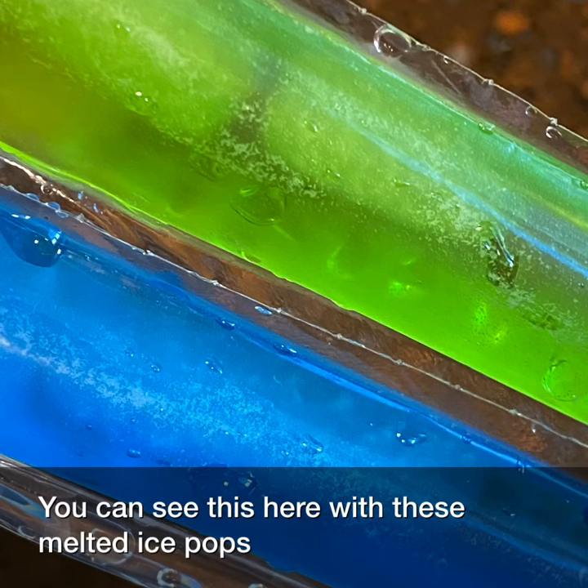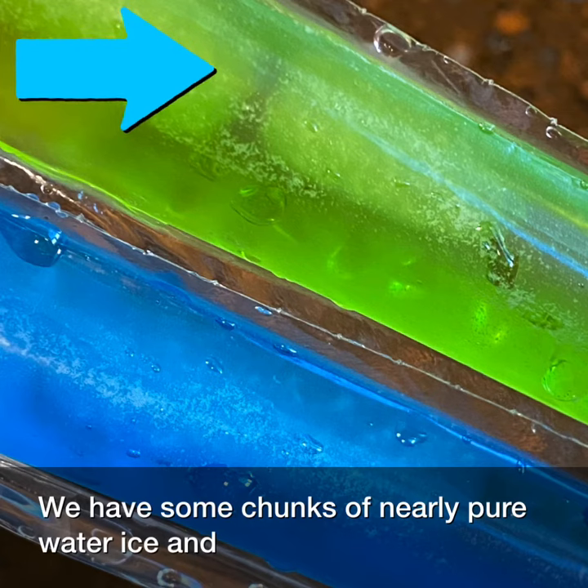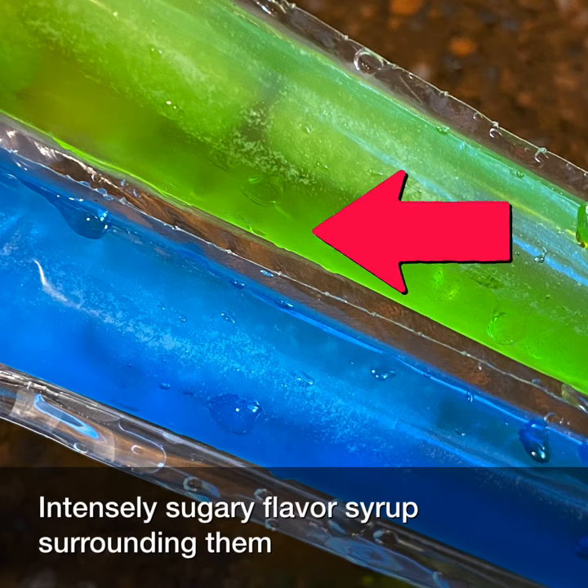You can see this here with these melted ice pops. We have some chunks of nearly pure water ice and intensely sugary flavor syrup surrounding them.